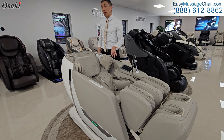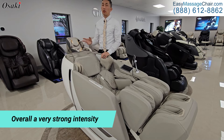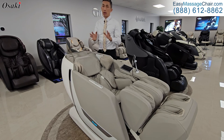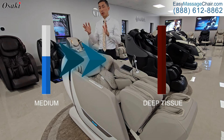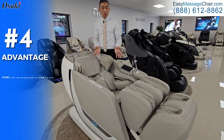Those are some of the key features that set the Kairos apart. Overall, the intensity is going to be very, very strong, although it also gives you the ability to dial it back. We give it a medium to deep tissue intensity setting.